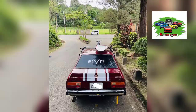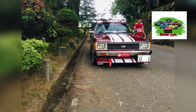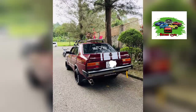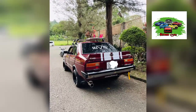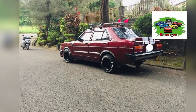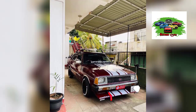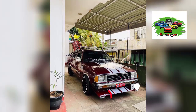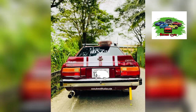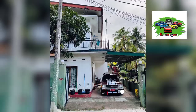In this video, the engine is 100%. I will show you how to use the body, chassis, paint, seat, position, tire, and battery.